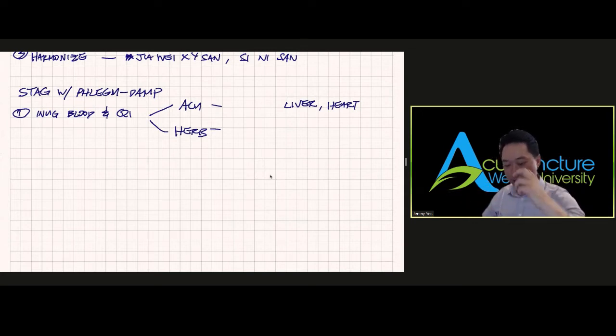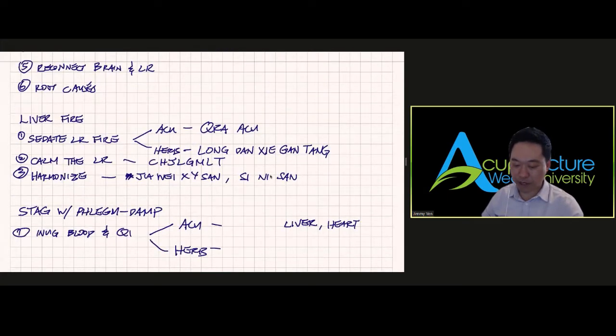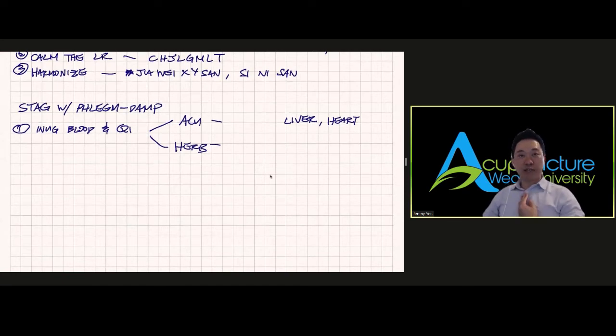Liver acupuncture points are the same ones we covered earlier. For the heart — which is more towards the center of the chest — I would use Large Intestine 11 to Large Intestine 14, and Lung 5 to Lung 3. Those points move blood to the heart and get the heart to pump better, which naturally invigorates blood and invigorates qi. We also need to remember this is for GERD, so it's happening within the stomach too.